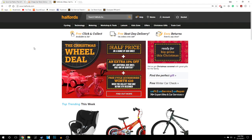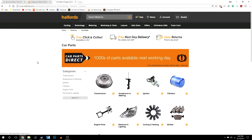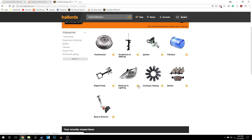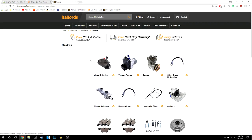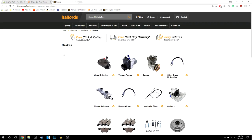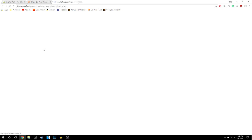The next one is Halfords. To get onto their car parts, all you need to do is hover over motoring and click car parts, and it will give you a list of categories to choose from. If we go to brakes and type in your registration, it will take you to this page and then you can select what parts you want to view. I'm going to type in my registration now.